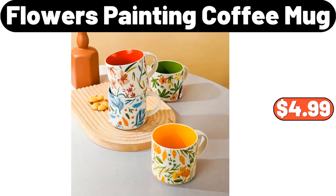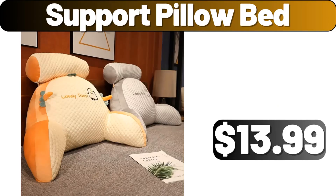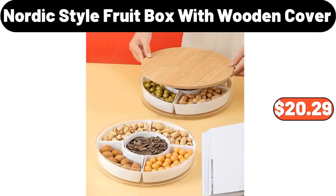Flowers Painting Coffee Mug, $4.99. 3-in-1 Cutting Board, $3.99. Support Pillow Bed, $13.99. Nordic Style Fruit Box with Wooden Cover, $20.29.